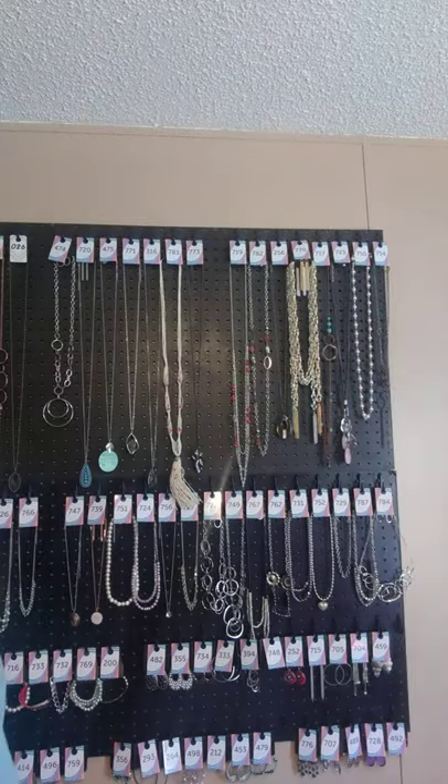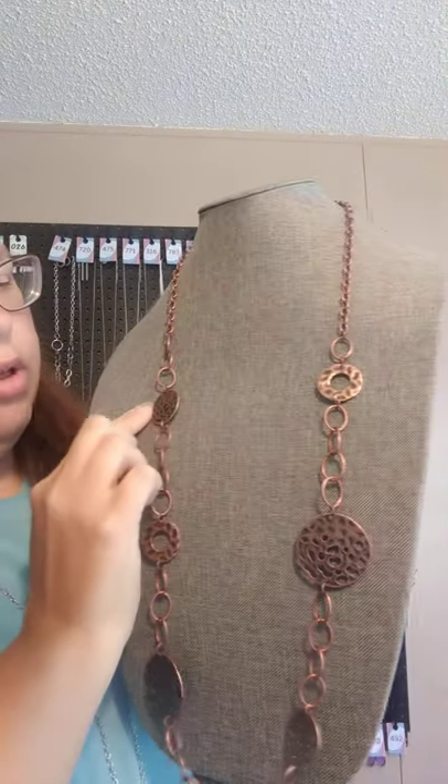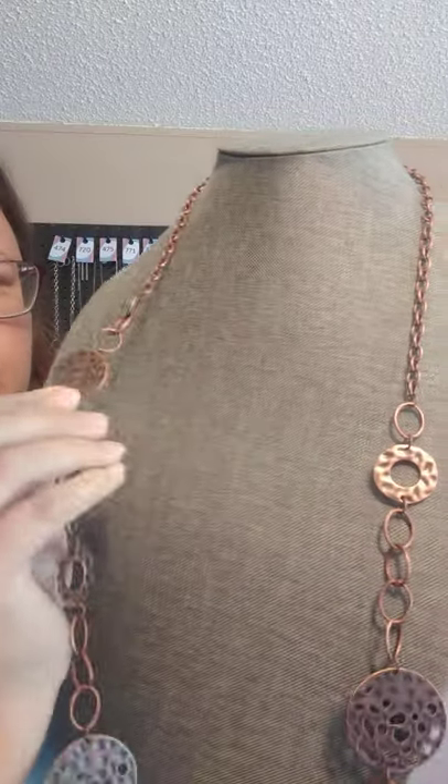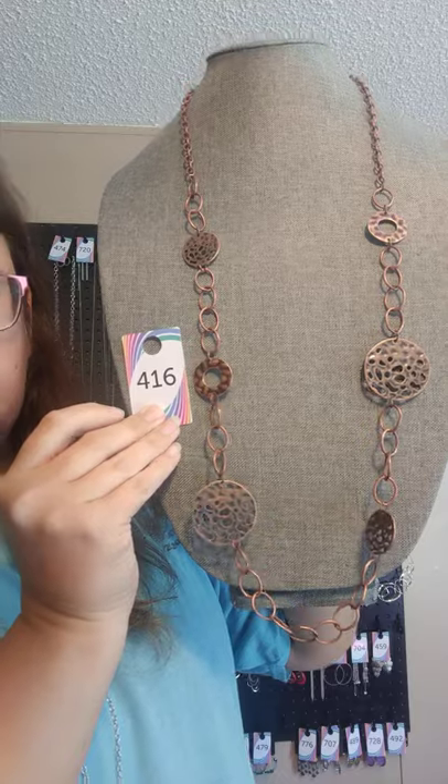Set number four. We'll do the necklace first — it's $4.16 for the necklace. This has got the darker copper, you have rings on a copper fish hook lobster claw clasp with an extender. This one is a longer necklace on a copper chain, and it comes down to copper — some's got cut out pieces, some is just a hammered effect. It almost looks like a leopard print on it. But this is $4.16 for the necklace.